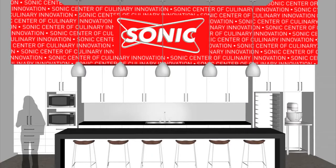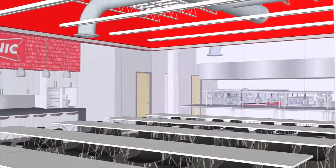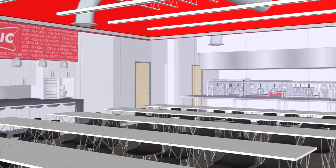The new kitchen will feature a bar area that seats six for small demos. There's also a full dining room that will be available for meetings, tasting, and other focus groups.